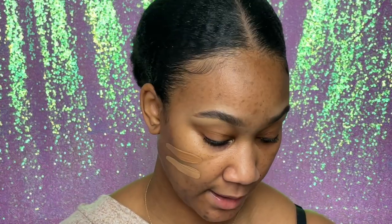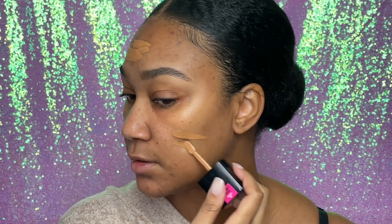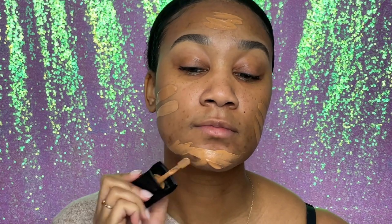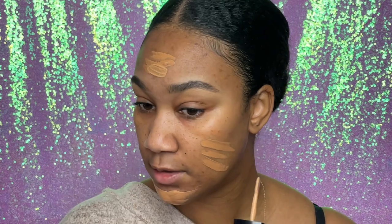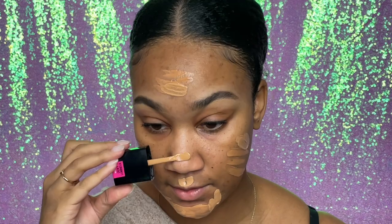I just realized your girl didn't wet her sponge — I'll be back. Okay, I'm back, sponge is wet. I'm going to put foundation everywhere — I want full coverage but I don't want it heavy. Lately this foundation has been feeling heavy, and it's crazy because it never did before. Probably because I'm using too much.